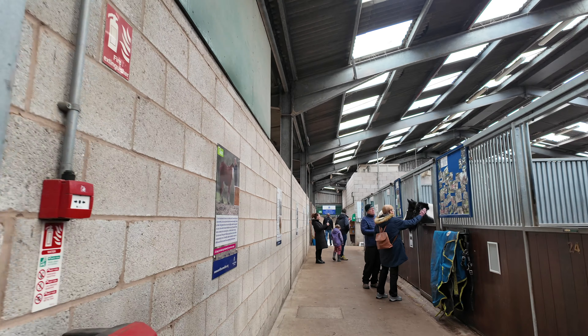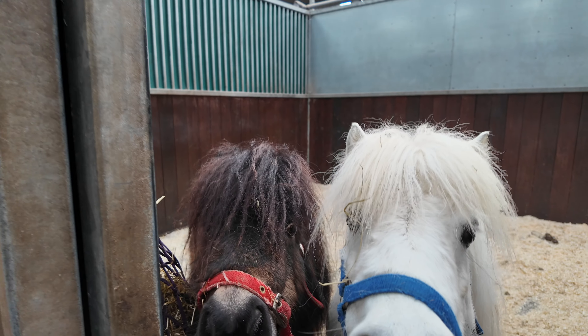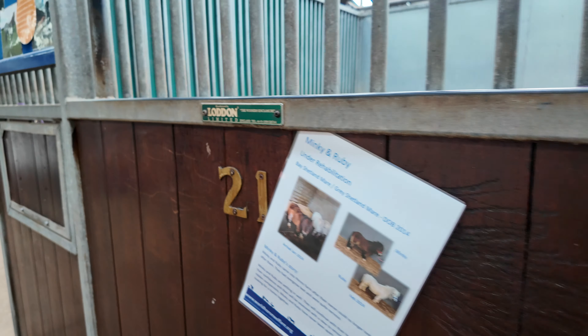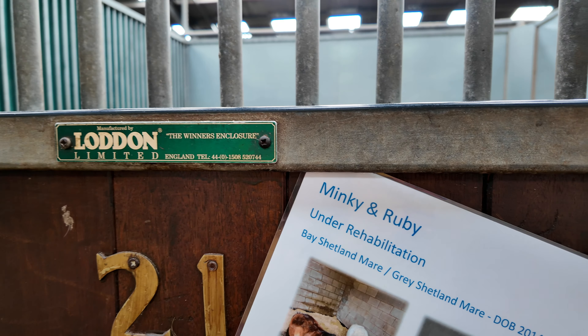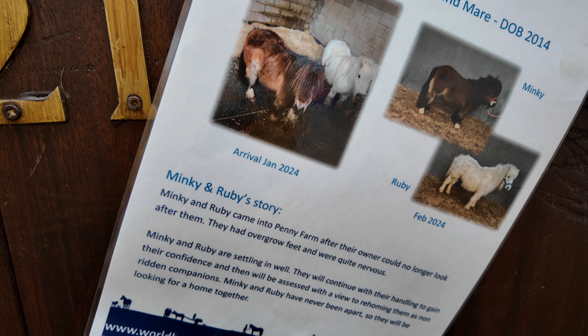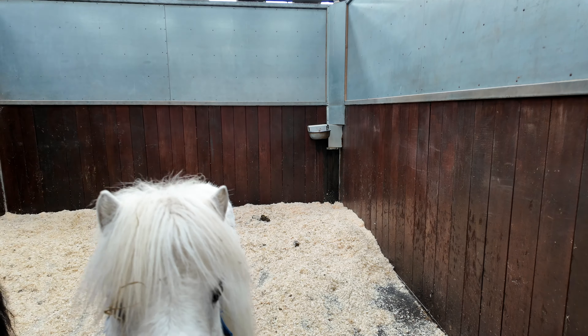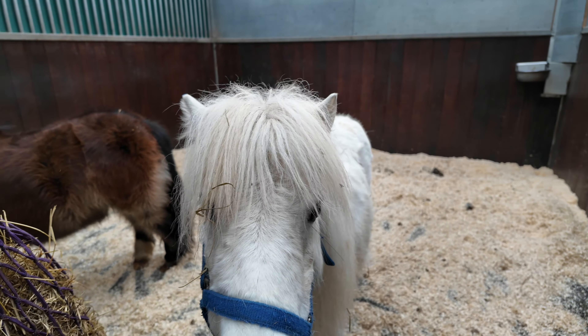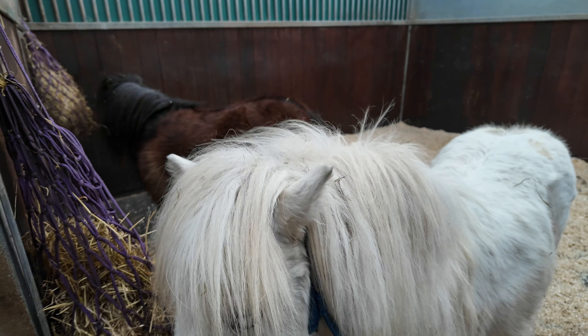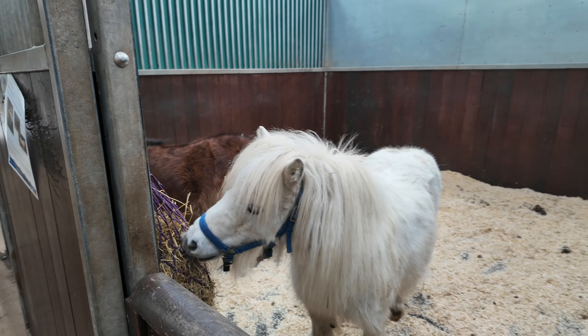Oh, look at these two! Hello, hello! These two are called Minky and Ruby — oh, they're so adorable! So cute!